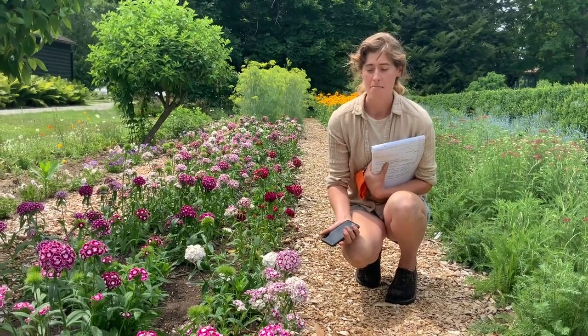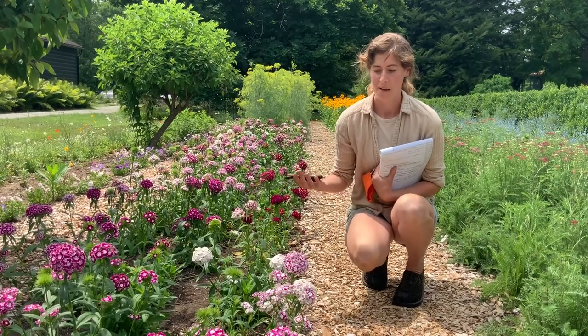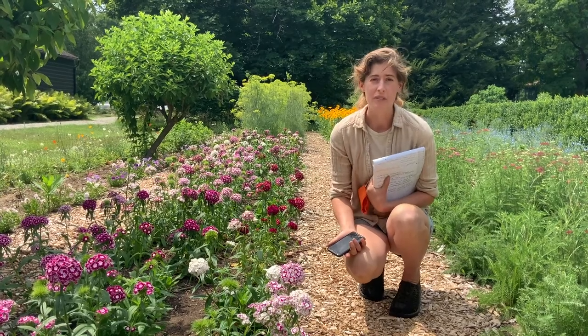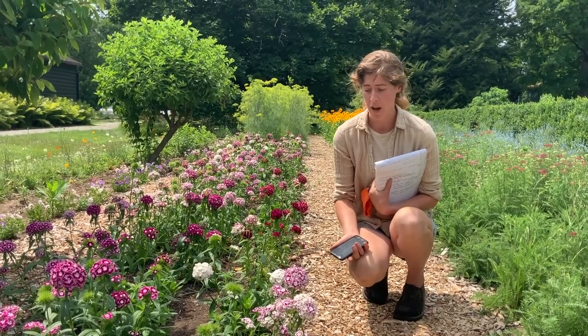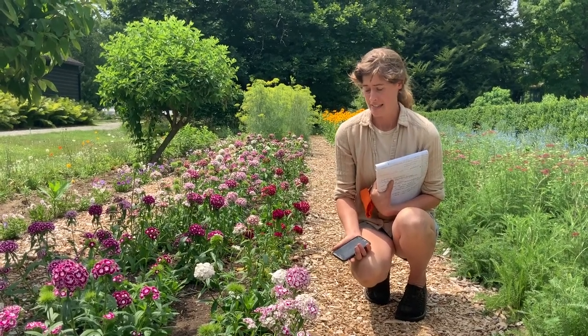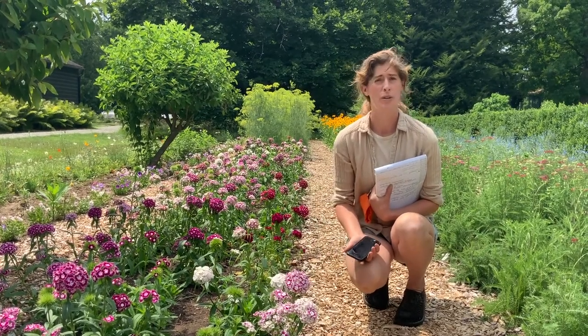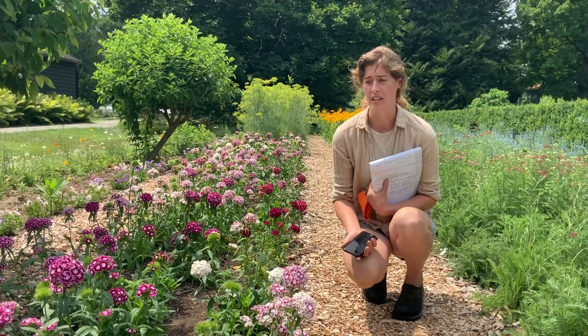Sweet Williams want a dry situation, and often people will plant these as annuals or biennials. We don't add any compost in here and we don't irrigate them. Anecdotally, I have found that these are longer-lasting plants without the addition of compost and extra water, and it also seems to do away with some of the crown rot and leaf spot issues that these can be prone to.